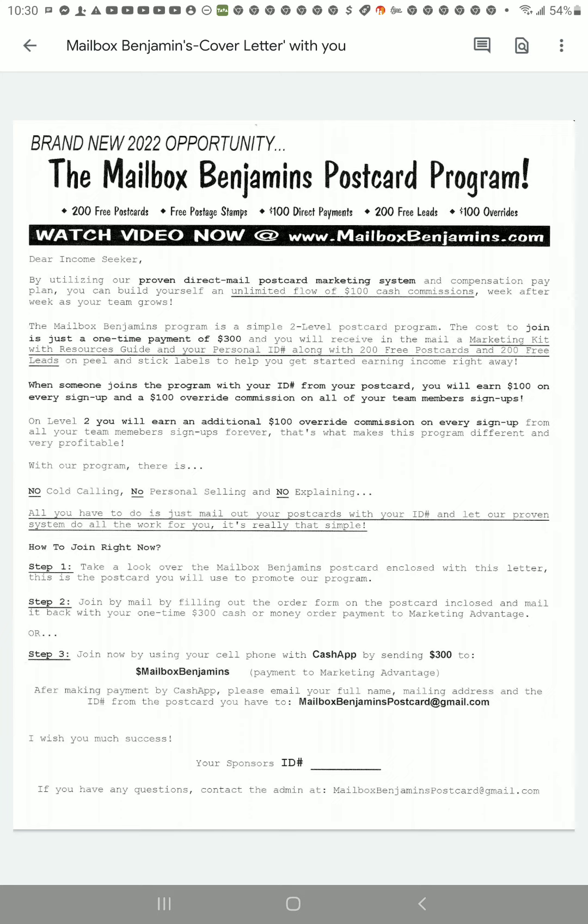When someone joins the program with your ID from your postcard, you will earn $100 on every sign-up and $100 override commissions on all of your team member sign-ups. On level two, you will earn an additional $100 on every sign-up from all your team members' sign-ups forever. That's what makes this program different and very profitable.